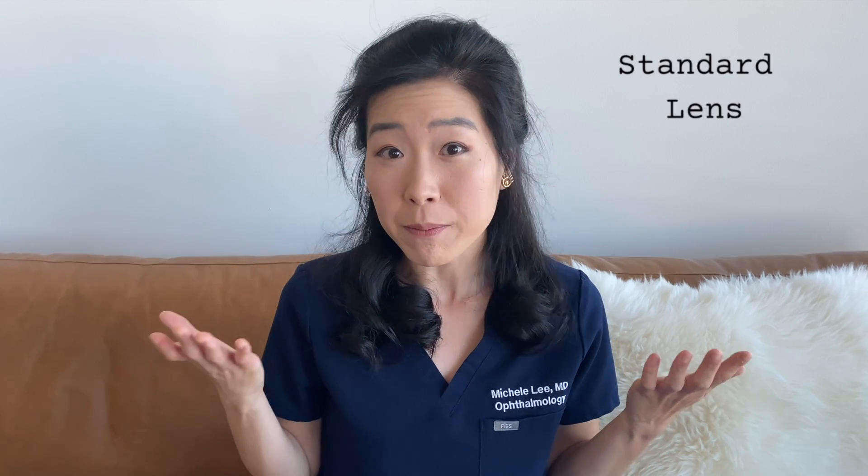When the time comes for surgery, you may have the option to completely ditch glasses and get a type of premium lens that can correct for presbyopia. So what's the difference between a standard and a premium lens?